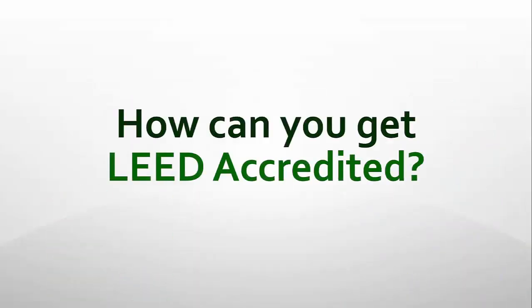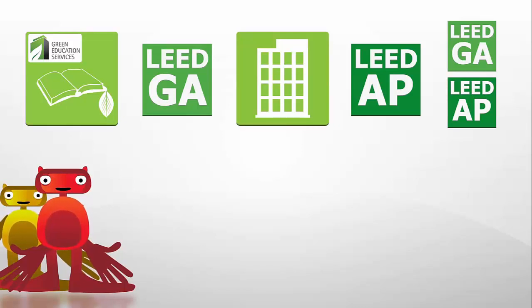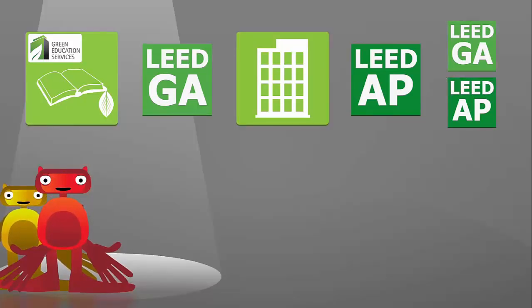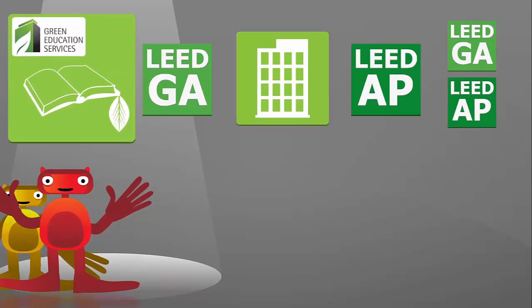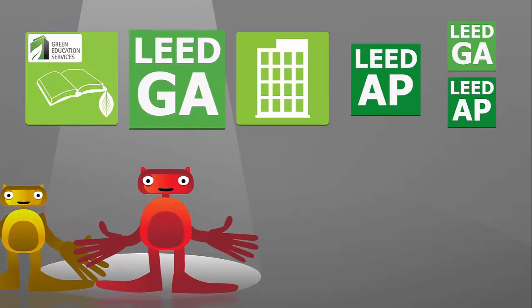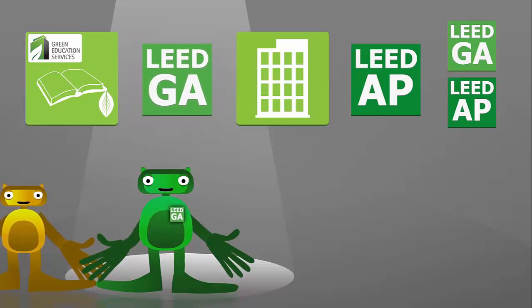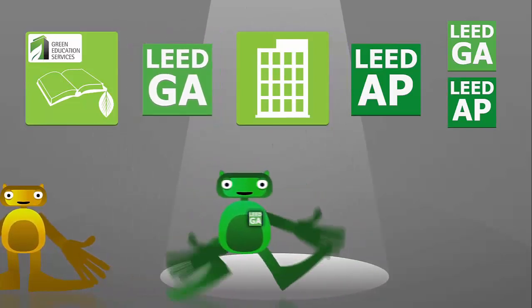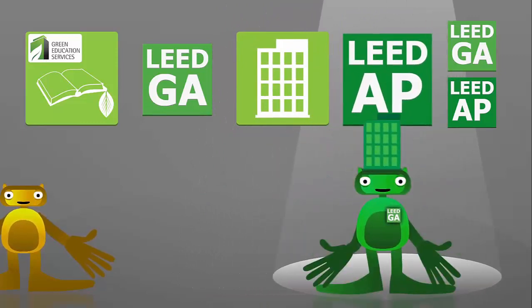So how can you get LEED accredited? There are a few different paths depending on whether or not you have experience working on a LEED registered project. If you do not have LEED project experience, you will need to start by either showing that you work in a sustainable field or by taking an educational course on green building. From there, you will be eligible to sit for the LEED Green Associate exam. Once you pass, you're awarded the LEED Green Associate credential. If you would like to move on to the LEED AP credential, you must first gain experience working on a LEED registered project, and once you have that experience, you are eligible to take the LEED AP exam.